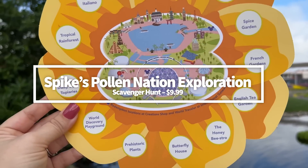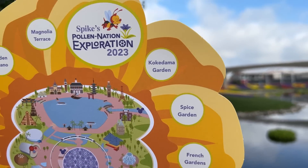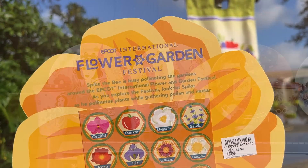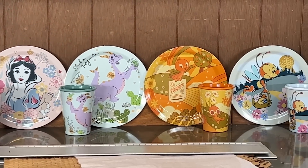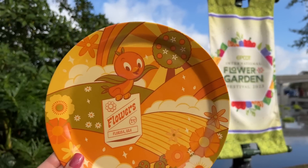Spike's Pollination Exploration Scavenger Hunt is back. Guests may purchase a map and stickers for $9.99 plus tax and fill in the map as they search for the plants Spike has pollinated. There are eight prizes to choose from for completing the scavenger hunt — four plates and four cups — and guests can choose one plate or one cup.